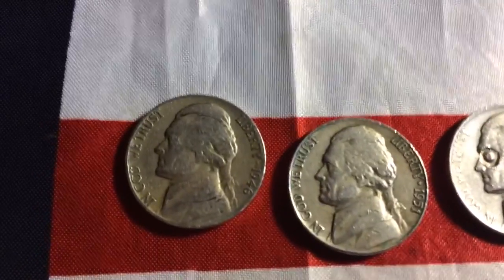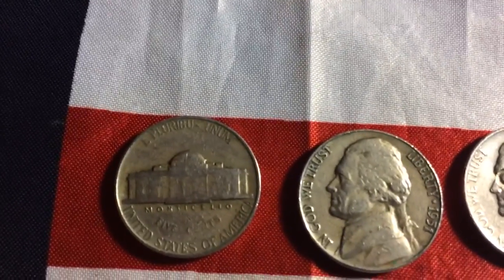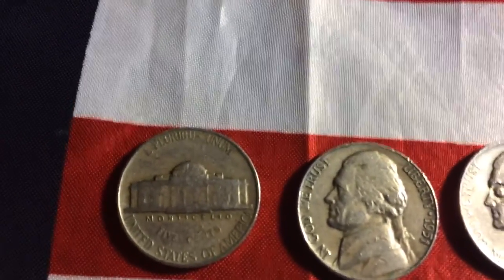First off here is a 1946 Philadelphia. I thought it was silver when I first saw it. You can see why — it's very worn.